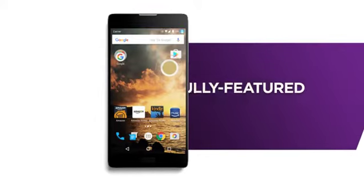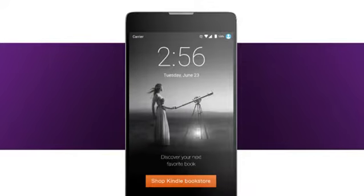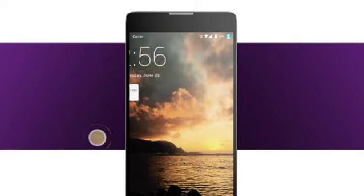Now Prime members can save big on some of the latest unlocked Android smartphones. These Prime exclusives display offers and ads on the lock screen, while allowing uninterrupted access to your personal notifications. Tap the offer to learn more, or swipe to dismiss.